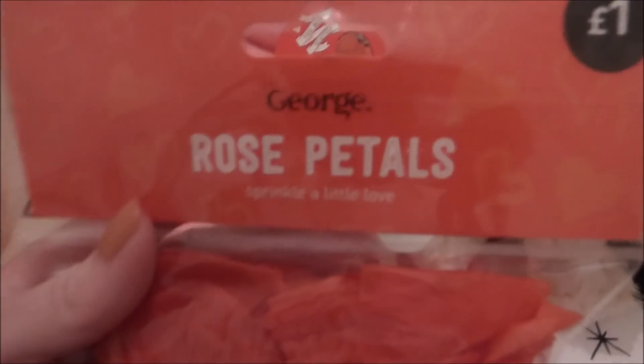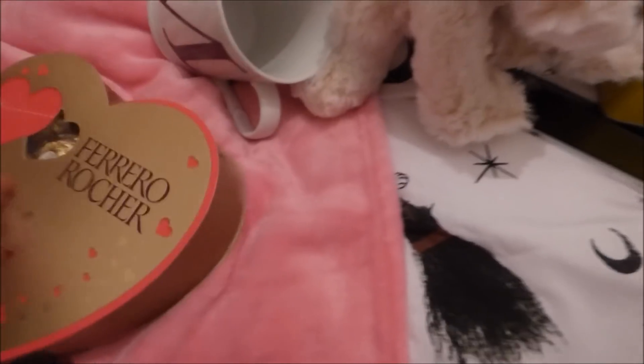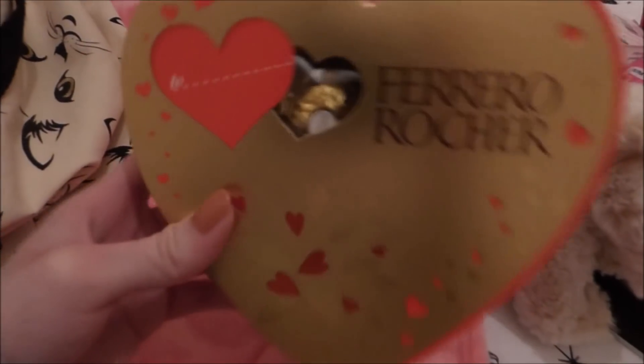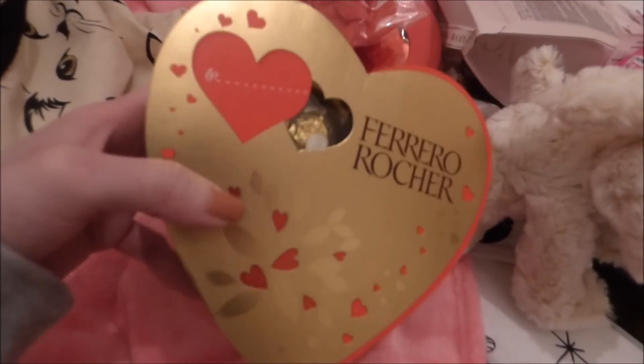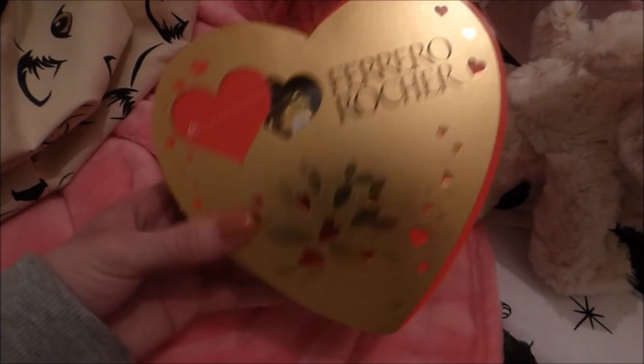I also bought some rose petals for the hamper. And I also bought this for a gift - it's a heart one. It was four quid and you get a tin in here, but I liked the love heart and it's just really going to be a cute gift for when I give presents out.